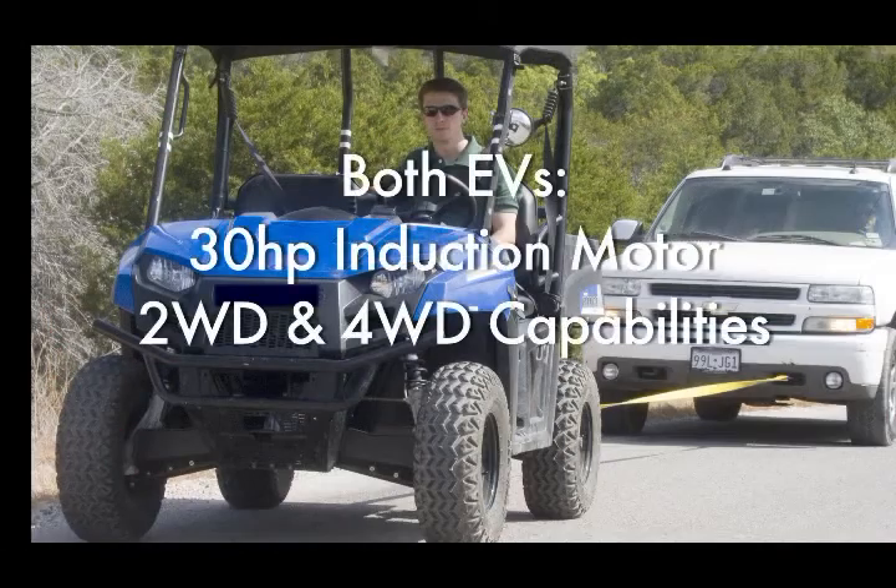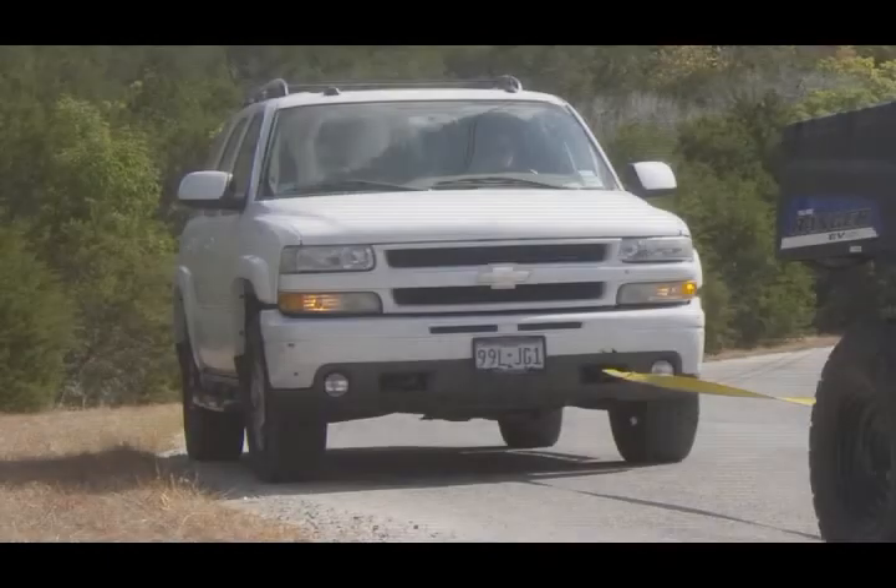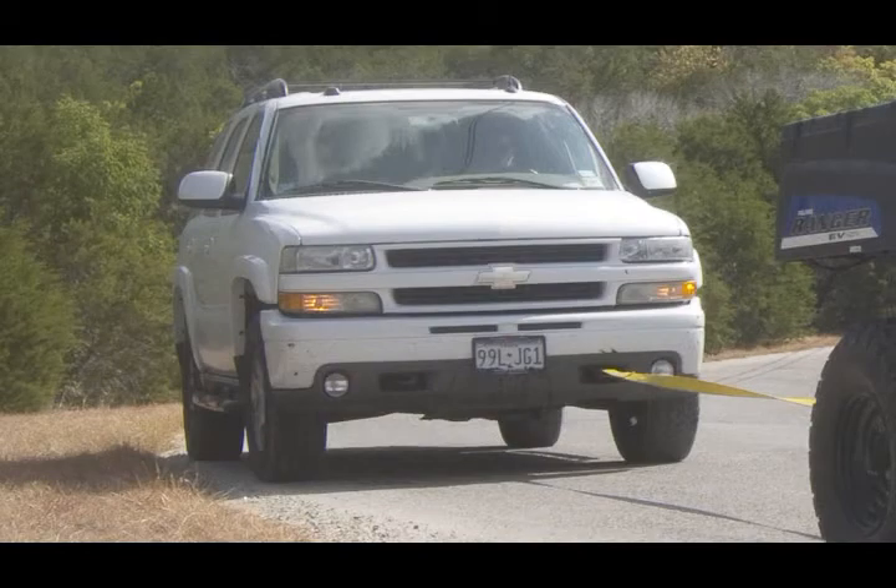Both EVs were equipped with a 30-horsepower induction motor, and both had two-wheel drive and four-wheel drive capabilities. The test was performed on a hill with a 15% grade — a very steep hill. The tow load was a 5,200-pound Chevy Tahoe SUV.